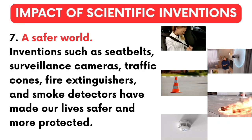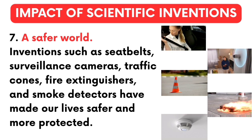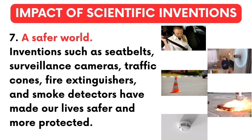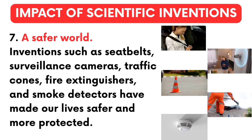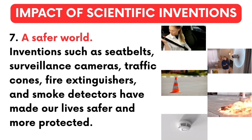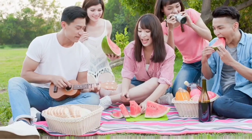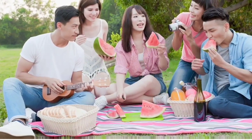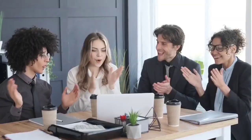Number 7 — a safer world: inventions such as seat belts, surveillance cameras, traffic cones, fire extinguishers, and smoke detectors have made our lives safer and more protected. Overall, scientific inventions make our lives easier, healthier, and more enjoyable, and they help society improve and progress.